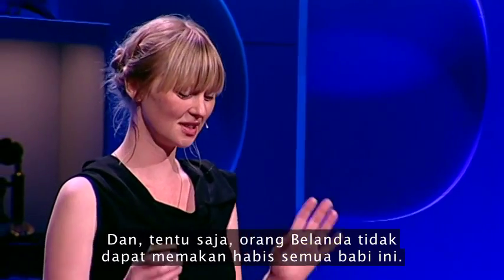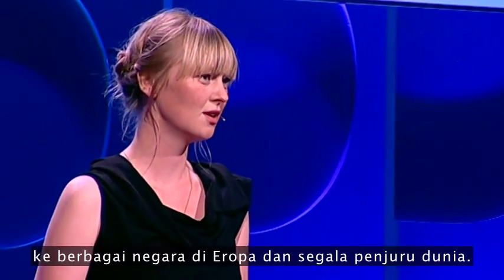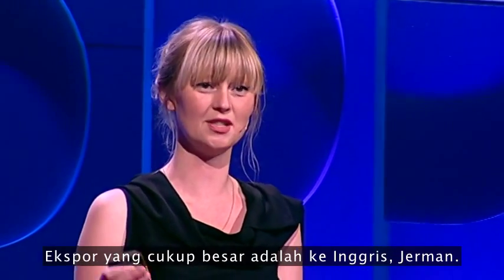The Dutch can't eat all these pigs. They eat about one-third, and the rest is exported to all kinds of countries in Europe and the rest of the world — a lot goes to the UK and Germany.